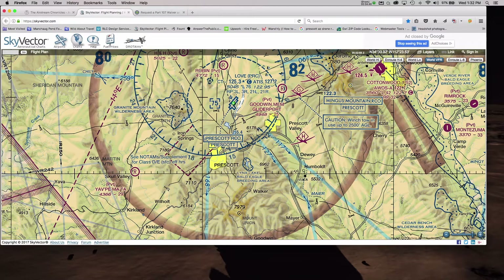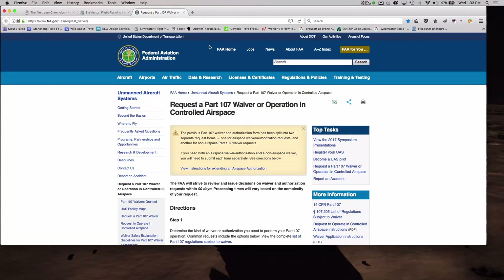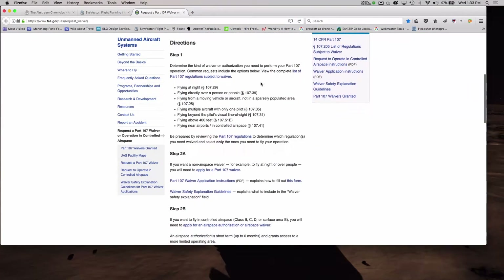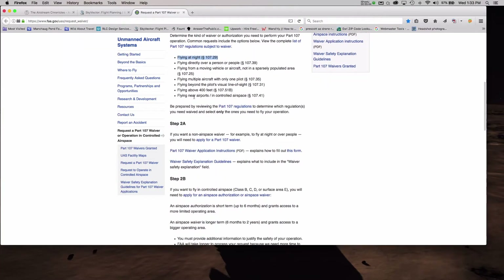So what do I have to do to get these waivers or authorizations? The FAA has a web form here — 'Request a Part 107 waiver or operation in controlled airspace.' There are several different types of waivers: flying at night, flying directly over people, flying from a moving vehicle, flying multiple aircraft with one pilot, flying beyond visual line of sight, flying above 400 feet, and flying near airports in controlled airspace. I'll be applying for flying at night based on advice from DroneU, and also for flying near airports within controlled airspace.